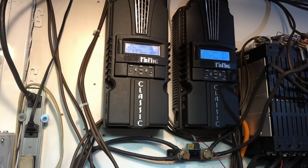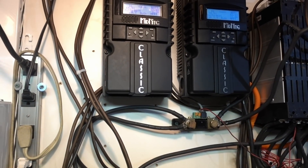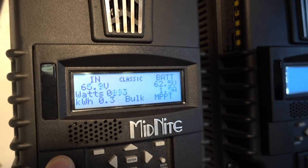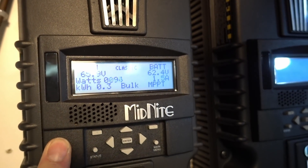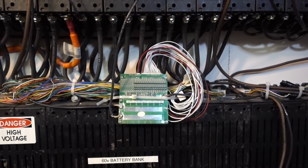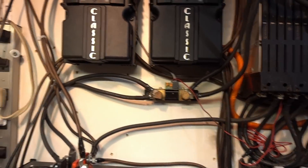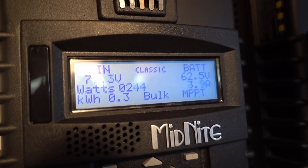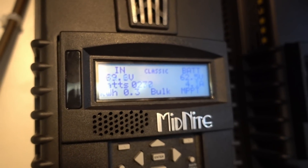We're doing all right — might get full charge today, which is crazy. I'm going to have to watch that because if we get full charge, apparently this doesn't stop charging. It'll just keep charging my battery. But it should be fine because all these BMS have a cutoff voltage — an over-voltage cutoff, which is like 68 volts, two volts higher than I normally charge.